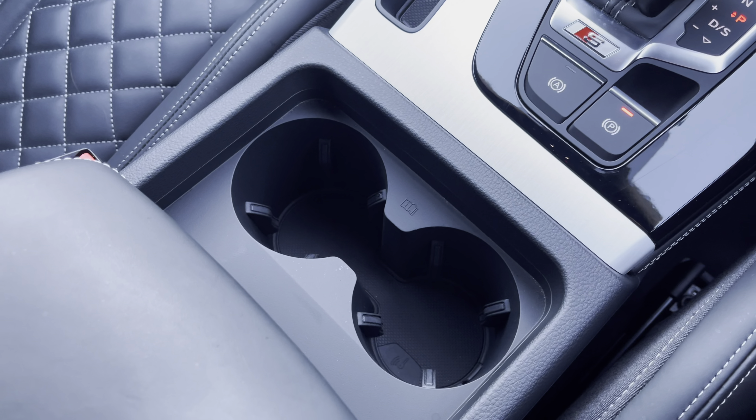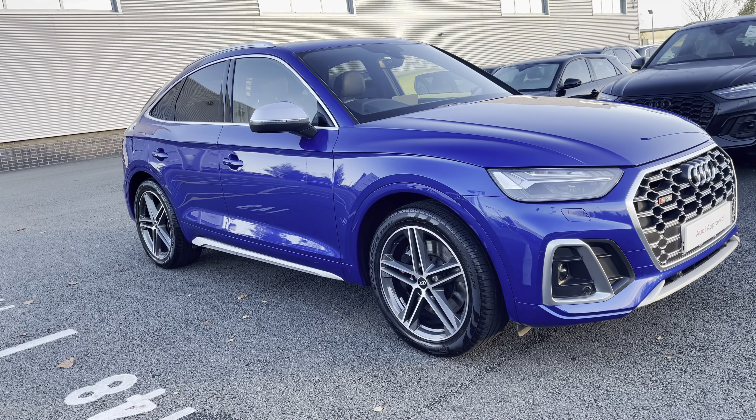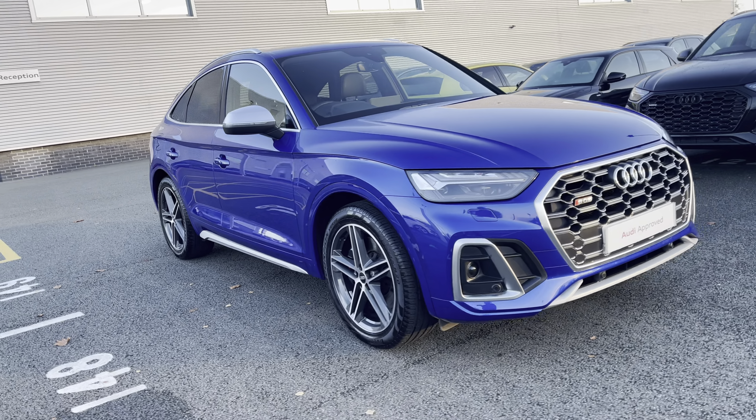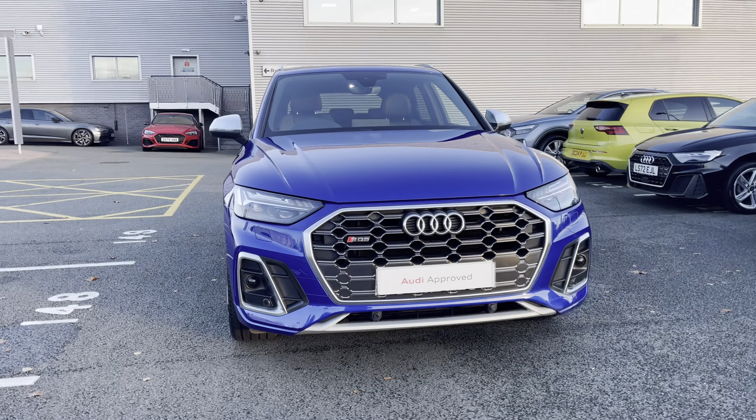This approved used Audi SQ5 Sportback is now available and on site. For more information please contact our sales team who'd be more than happy to help. Thank you.